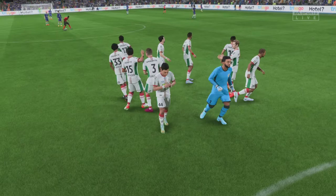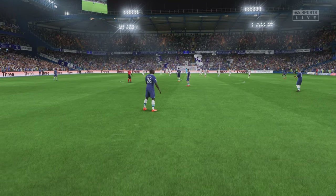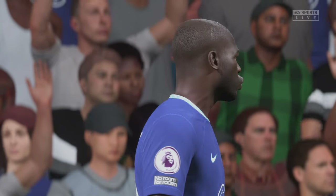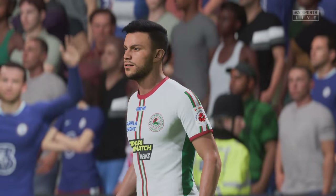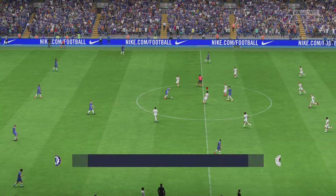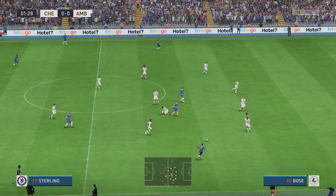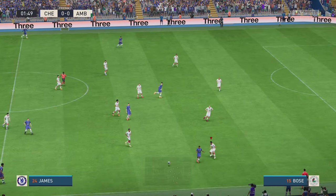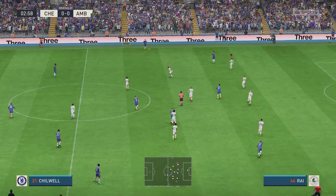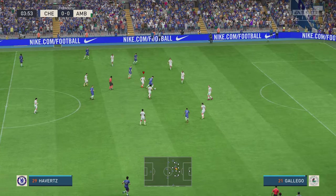Thank you, Stamford Bridge. Enjoy the game. And the fans settling into their seats here at Stamford Bridge. We are underway. Rhys James, Chilwell, and Chelsea looking dangerous.